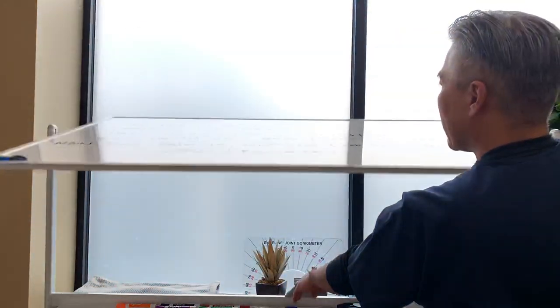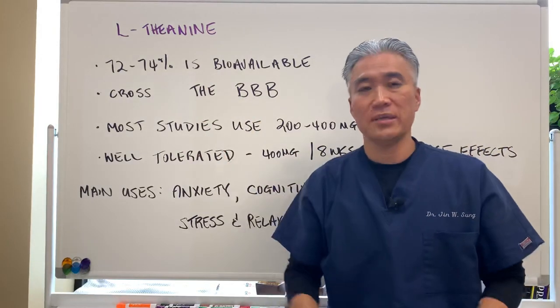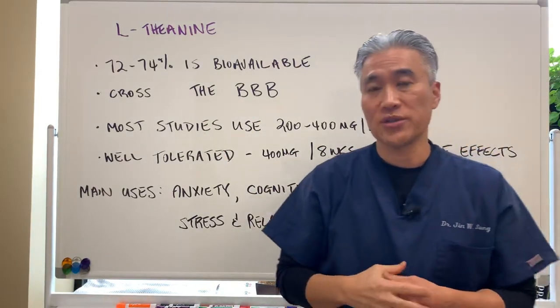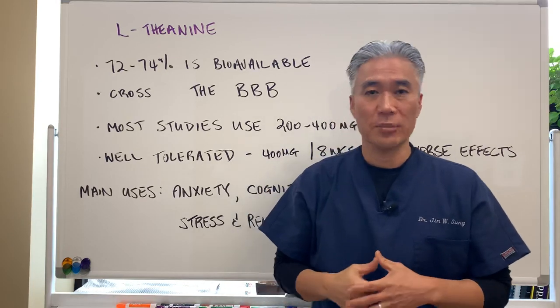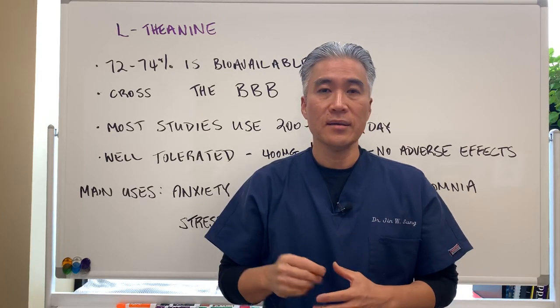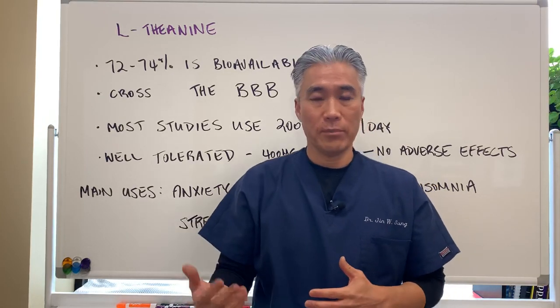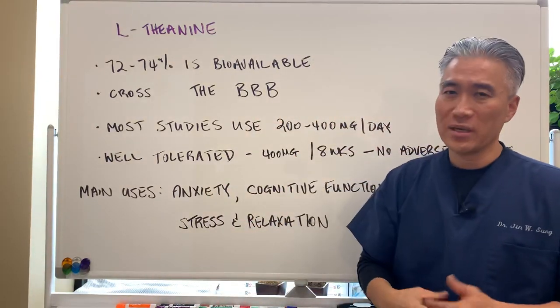L-theanine has a pretty high bioavailability — 72 to 74%. It also crosses the blood-brain barrier, which means it has a neurological, neuroprotective effect. It crosses the blood-brain barrier pretty quickly, within an hour or so.